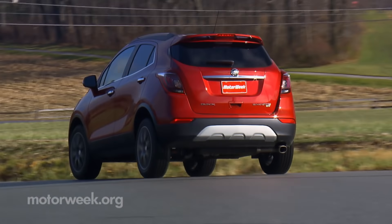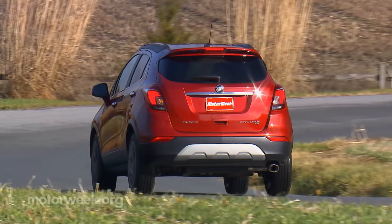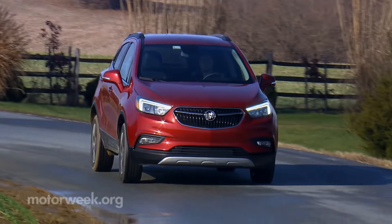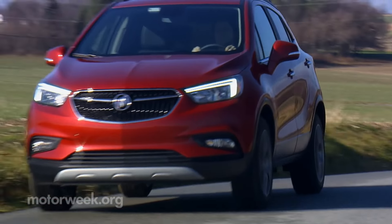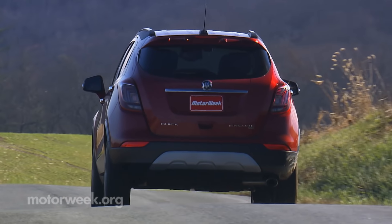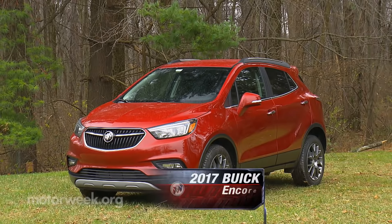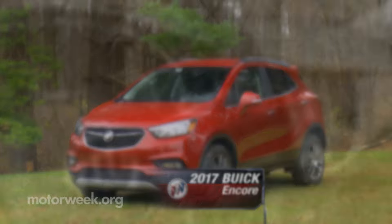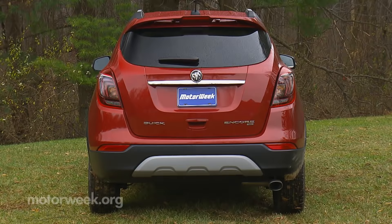We've been admirers of the Buick Encore since it first arrived for 2013. GM was clearly ahead of the small luxury crossover trend, but with so many other brands jumping into the segment, it didn't take long for Encore to look a little stale. This 2017 edition is more than just a flashy refresh, however, with significant updates that should have plenty of fans calling for another Encore.